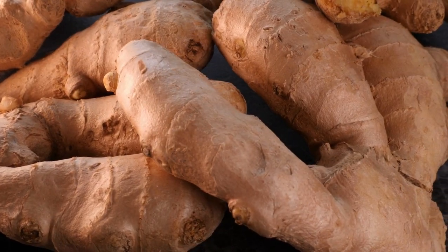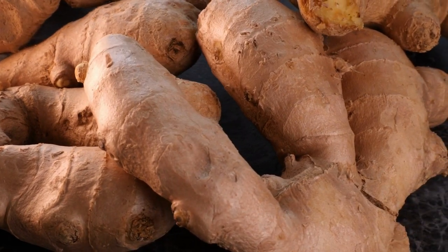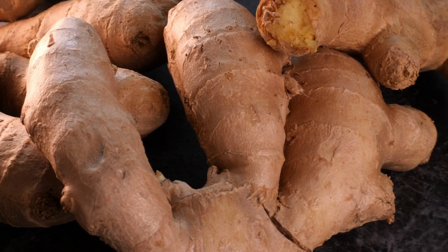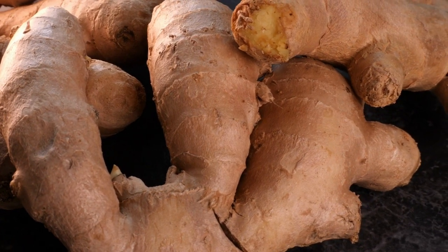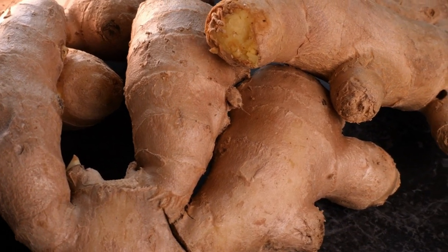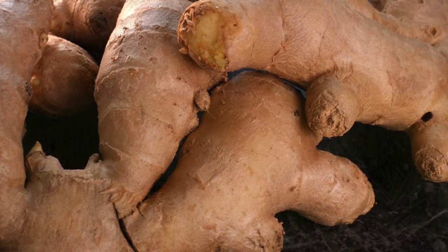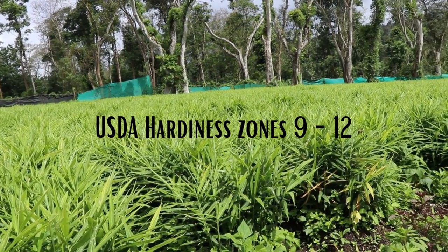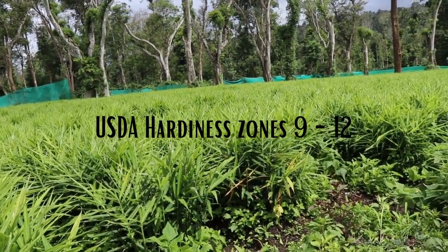It can be propagated by separating the rhizome's eyes and planting to grow shoots and more rhizomes. Ginger is native to Southeast Asia and enjoys climates of USDA hardiness zones 9 through 12 and fertile, well-draining, moisture-retaining, loamy soil.